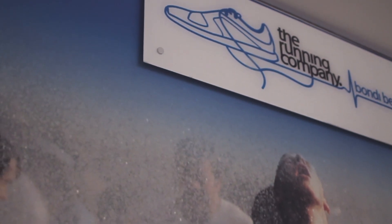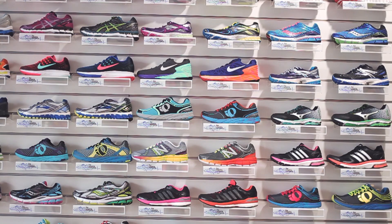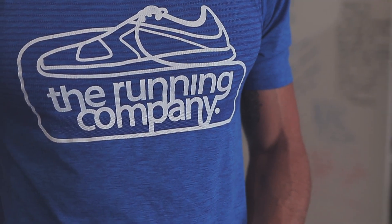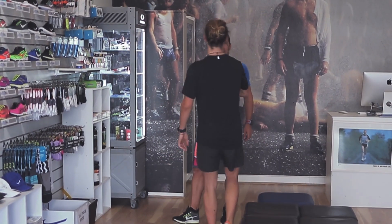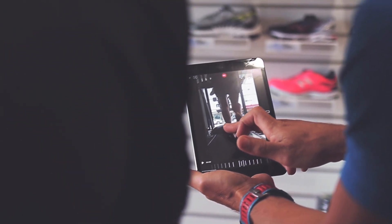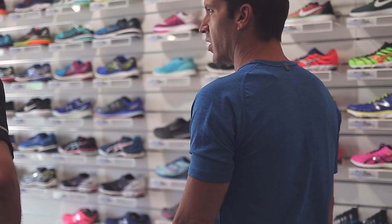The Running Company is a specialty running store born out of a desire to offer premium footwear and honest, expert advice to runners. As runners ourselves, we take pride in offering industry-leading customer service, digital gait analysis, and running and footwear advice.